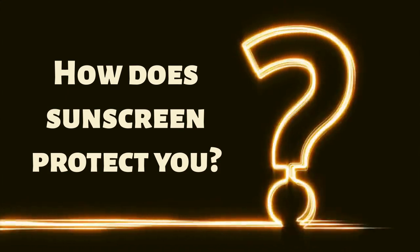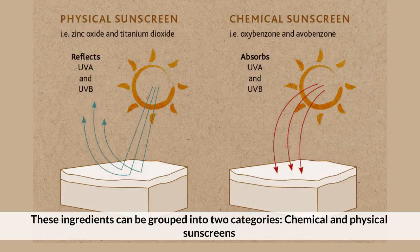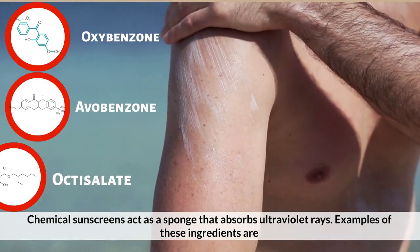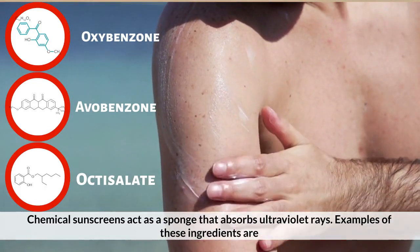How does sunscreen protect you? Sunscreen contains different ingredients that protect your skin from UV rays. These ingredients can be grouped into two categories: chemical and physical sunscreens. Chemical sunscreens act as a sponge that absorbs ultraviolet rays. Examples of these ingredients are oxybenzone, avobenzone, and octisalate.